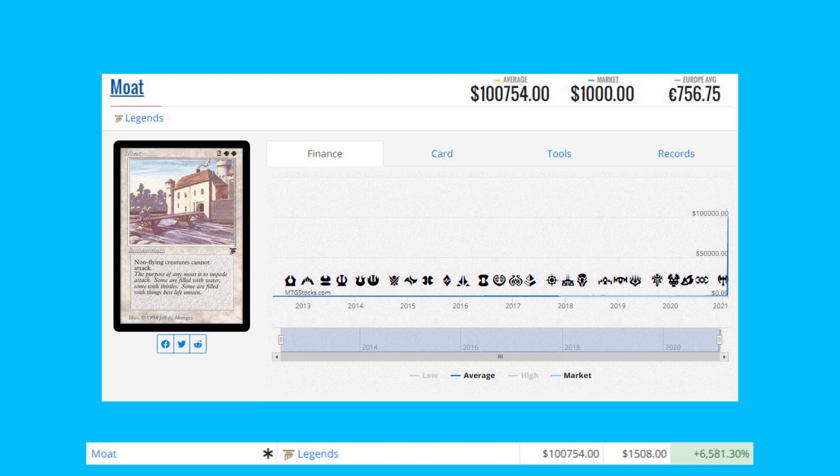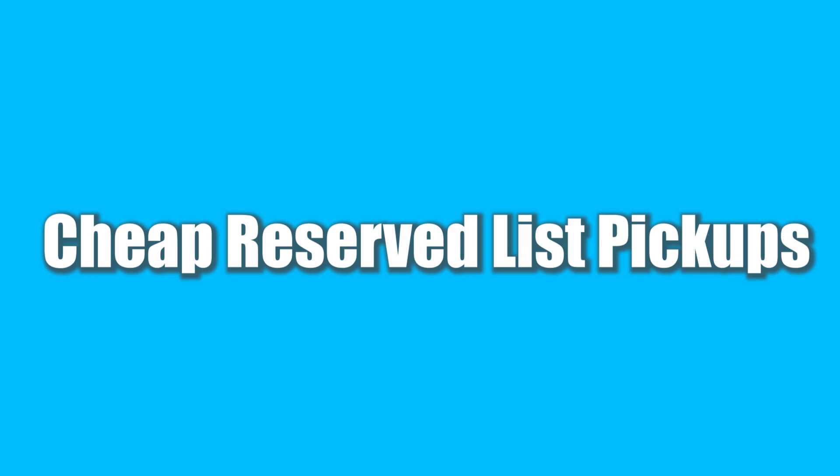Here's an example of what I mean about mispricing: Moat from Legends — a Reserve List card — is up 6,581% from $15.08 to $1,754. Yes, it is an iconic card from Legends, but the price here is obviously a bit of market manipulation based on pricing that is just a little too high on TCG Player.